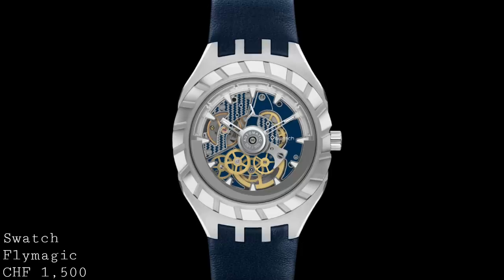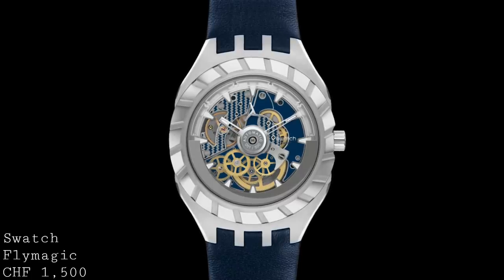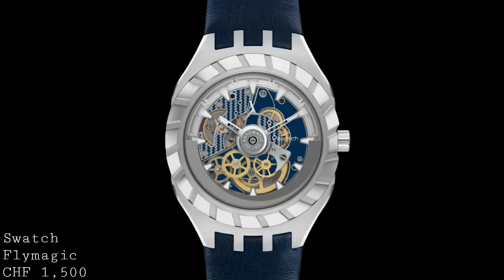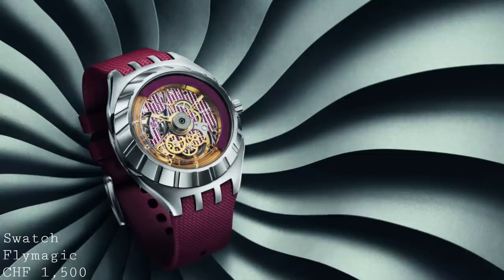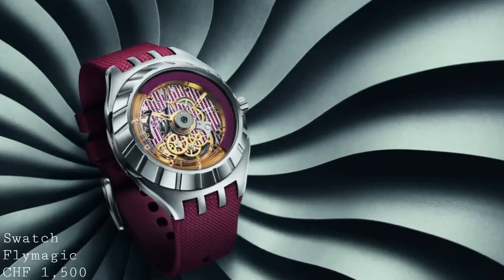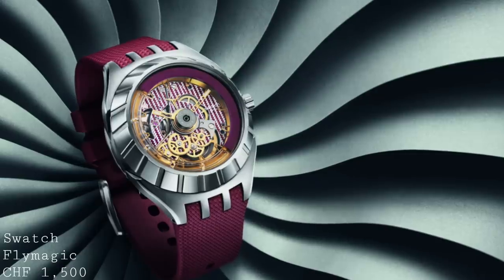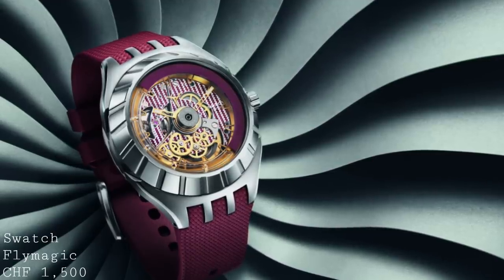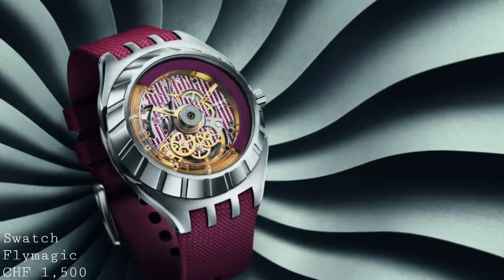The most important thing about this watch, in terms of the Swatch Group, is that it's the first watch fitted with their new Nivacron springs. These springs are designed to be the next step down from silicon — a less expensive alternative to silicon hairsprings. They've already been used in some Tissot watches which cost less than this timepiece. This spring is non-magnetic because it's titanium-based — a titanium alloy rather than a steel alloy like Nivorox, which is the industry standard. The Swatch Group intends all their watches to include silicon or Nivacron springs in future. The movement provides 90 hours of power reserve running at 3Hz with 19 jewels.